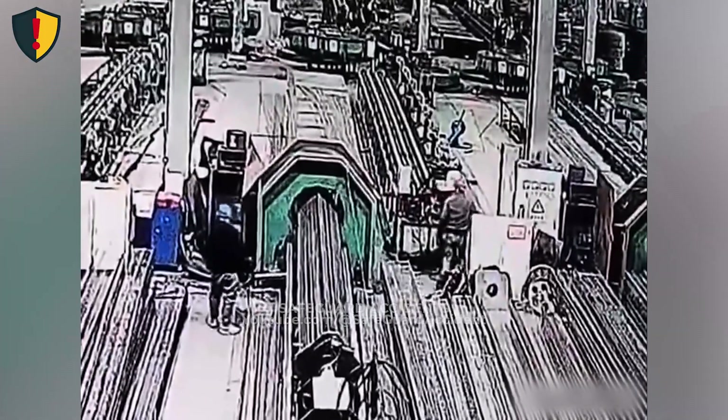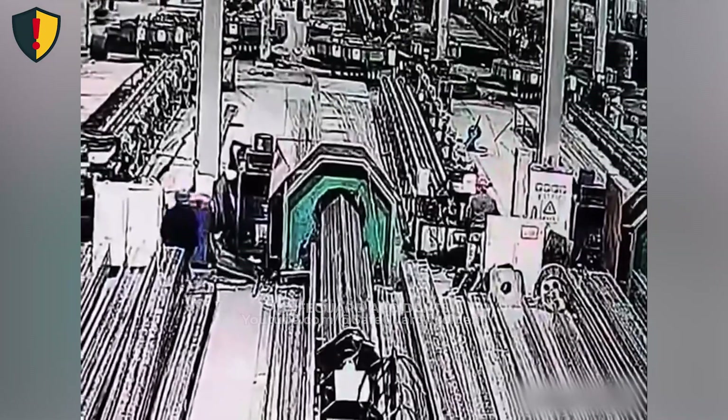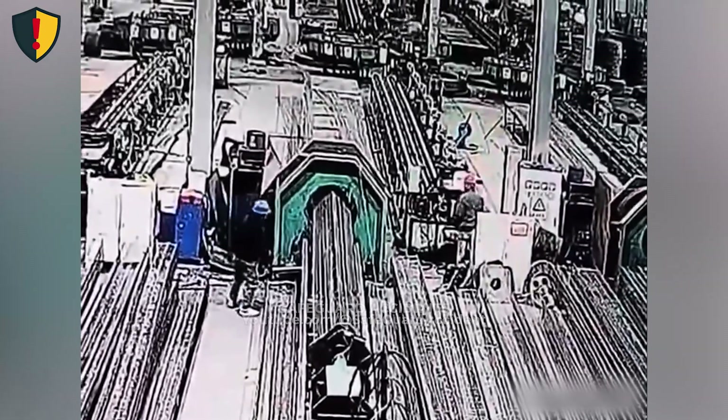Never ever reach toward powered rollers or pull-through systems while they're running. Always stop, lock out, and verify before inspecting or clearing anything near the infeed.